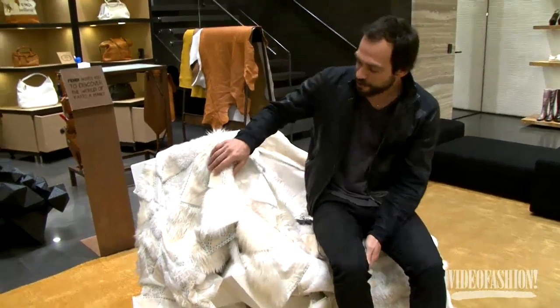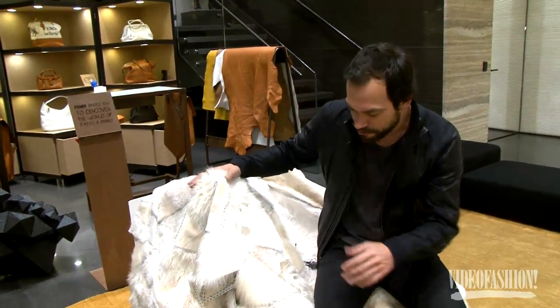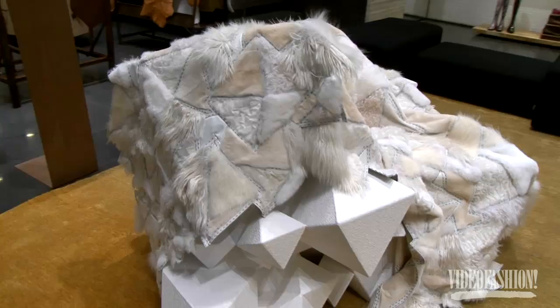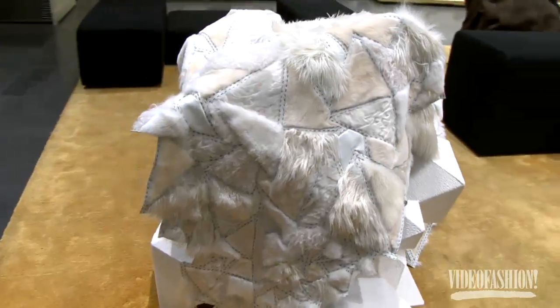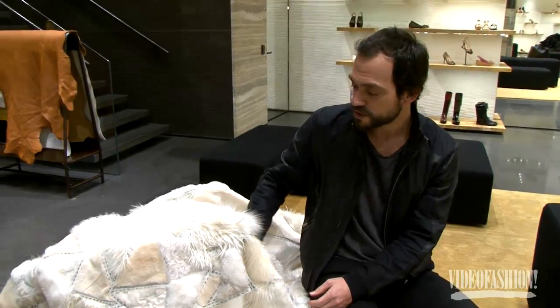The cover is made of fur, and as you can see, she's taking the pattern that we had developed in three dimensions and applying it in two dimensions to produce this kind of patchwork.